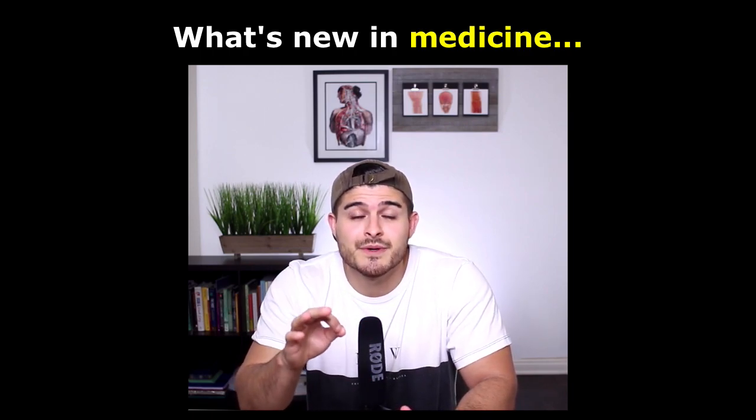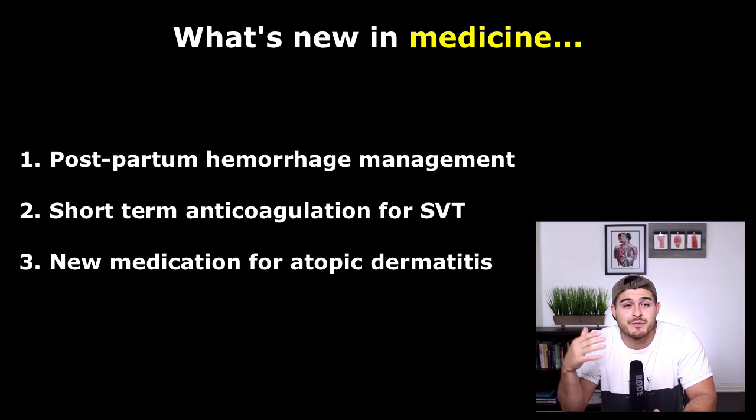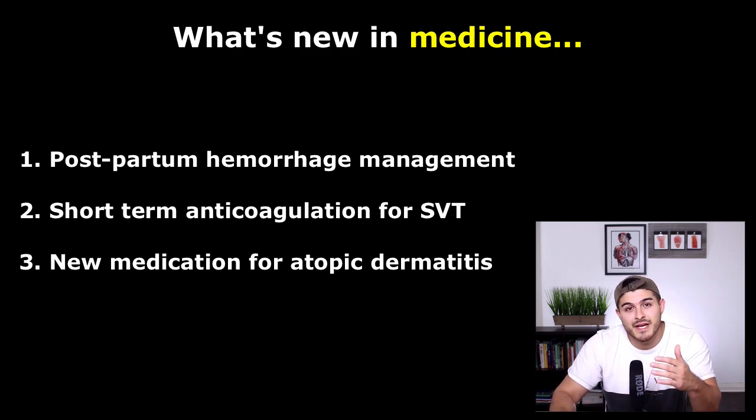The topics we're going to be discussing are: the management of postpartum hemorrhage; a new drug recently approved by the FDA for atopic dermatitis; and a new indication for a medication for the treatment of superficial vein thrombosis. Let's start with postpartum hemorrhage.